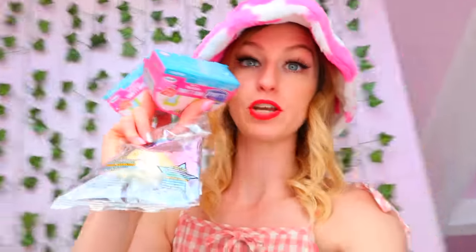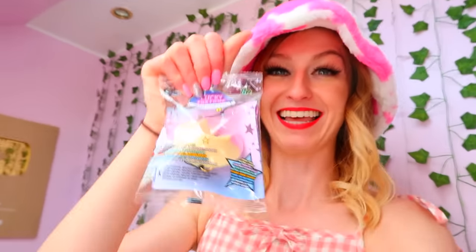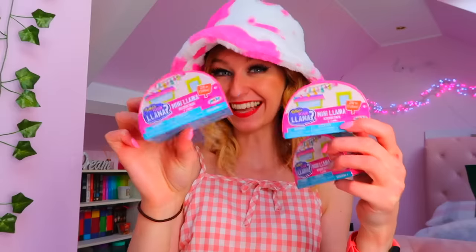I also have a bonus toy today because pink is my favorite color ever — I bought one of these Lucky Fortune Cookies. I'm going to start with the three mystery llama packs and then we'll open the fortune cookie and get our bracelet. Okay, let's go — mystery llama number one!